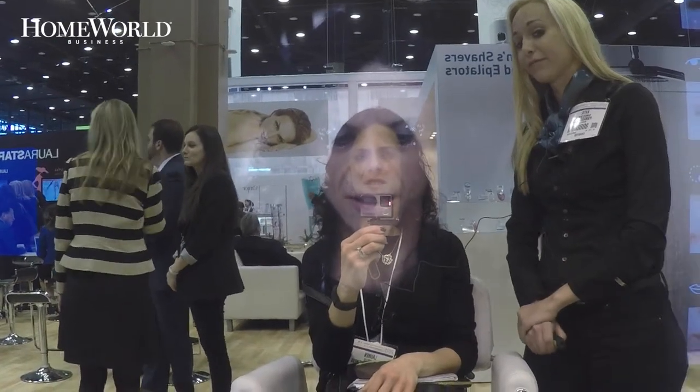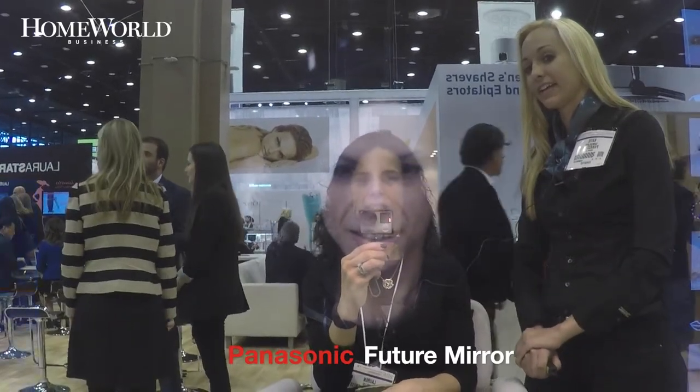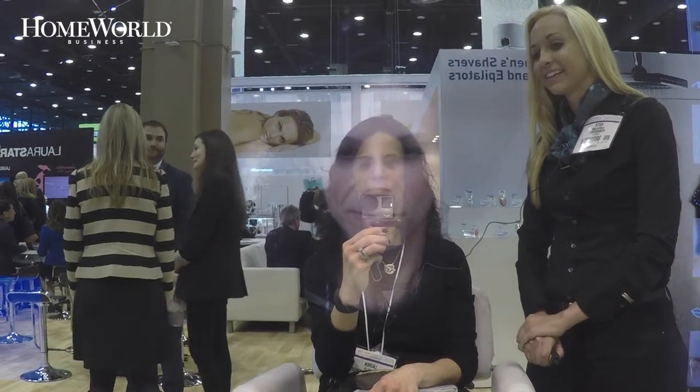A consumer can try on adventurous makeup looks, such as flirty eyelashes paired with sparkly accents, or try on new shades of lipstick, eyeshadow, or blush.